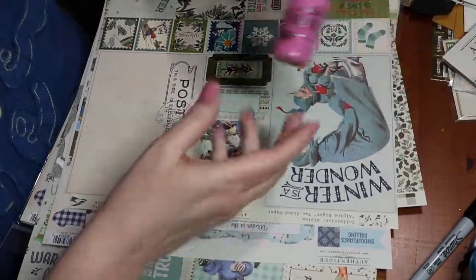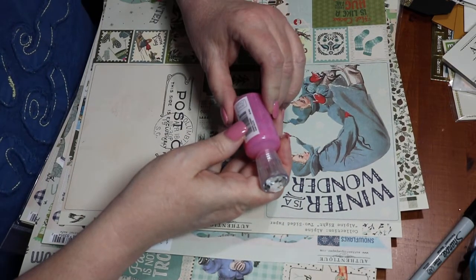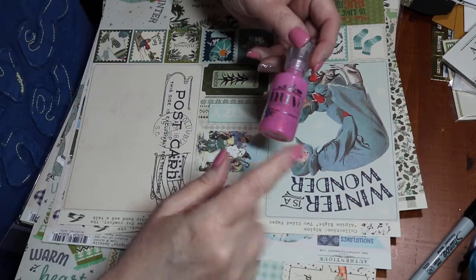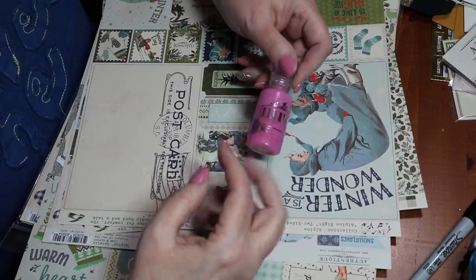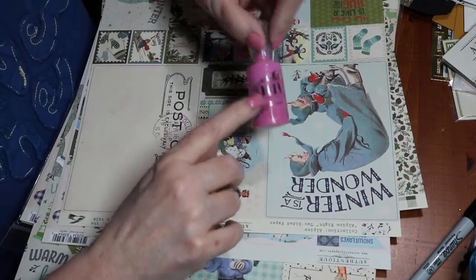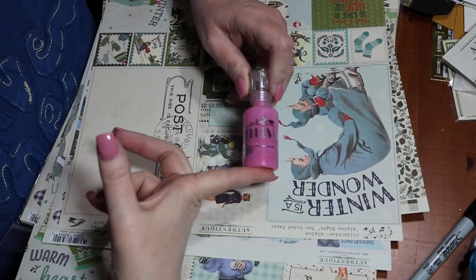I picked up this Nuvo glitter — it's really pretty. They call it Sherbet Shimmer. It looks like a gumball pink with glitter. I love the Nuvo without glitter, and I asked about the Nuvo glitter compared to Stickles. She said that unlike Stickles, which dries flat, this dries like a Nuvo drop — raised, like an enamel dot. So I got one to try. They were $3, which isn't bad for Nuvo.